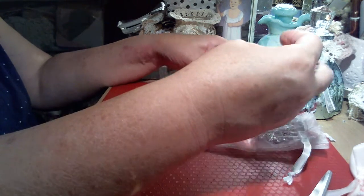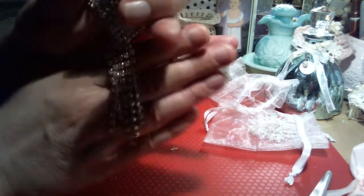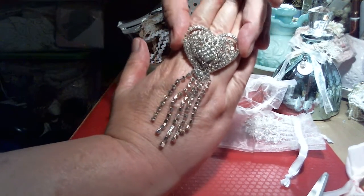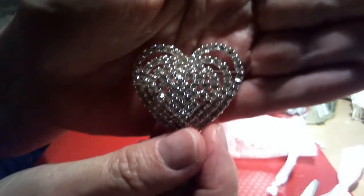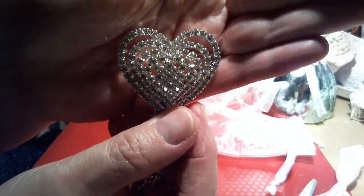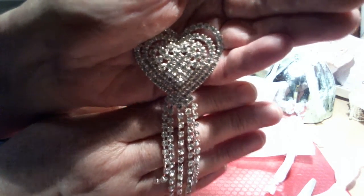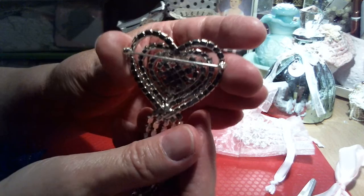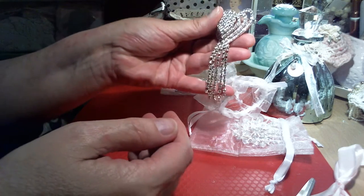Oh, isn't this pretty! I love dangles. This is how this comes — it's a beautiful heart bling. Look at that. It's almost an open heart, as you can see on the top, and then it has these lovely cascading crystals that come down off of it. Isn't that beautiful? And again, it is a pin. Sarah, thank you so much.